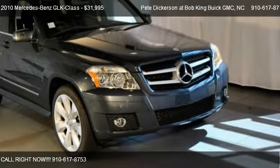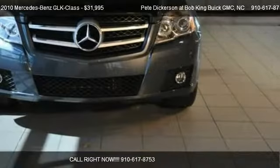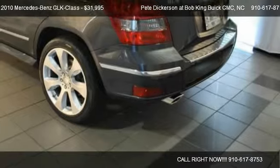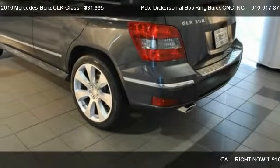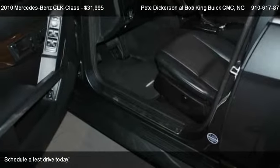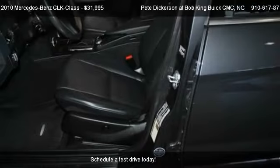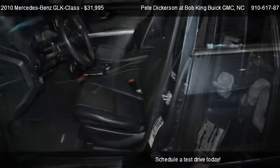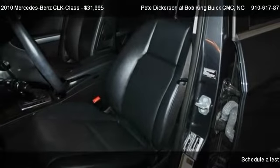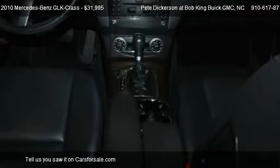This 2010 Mercedes-Benz GLK class is offered by Pete Dickerson at Bob King Buick GMC, priced at $31,995. This GLK class is ready to sell, with just over 37,834 miles.